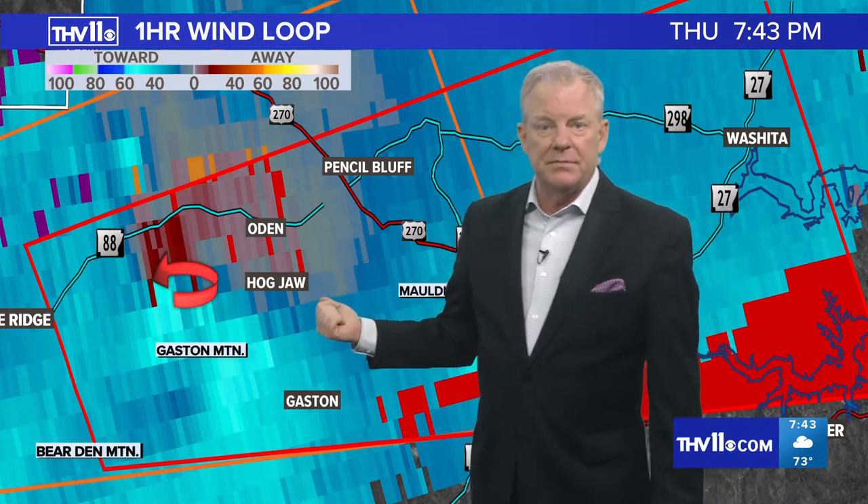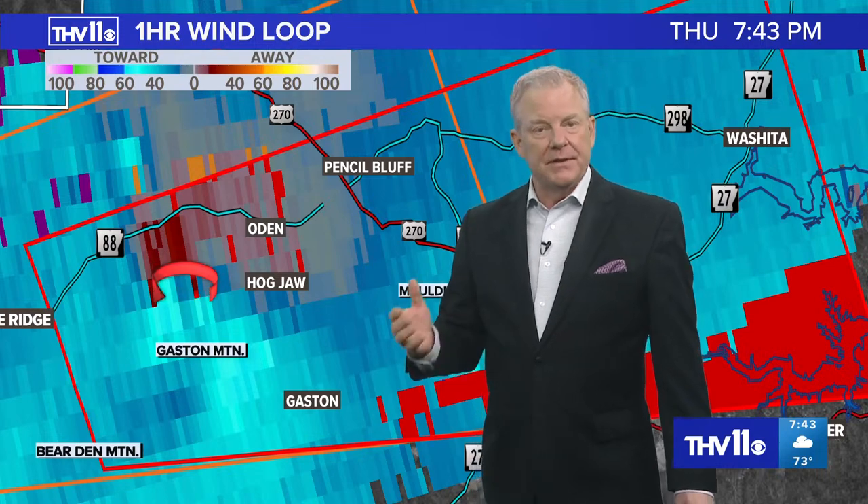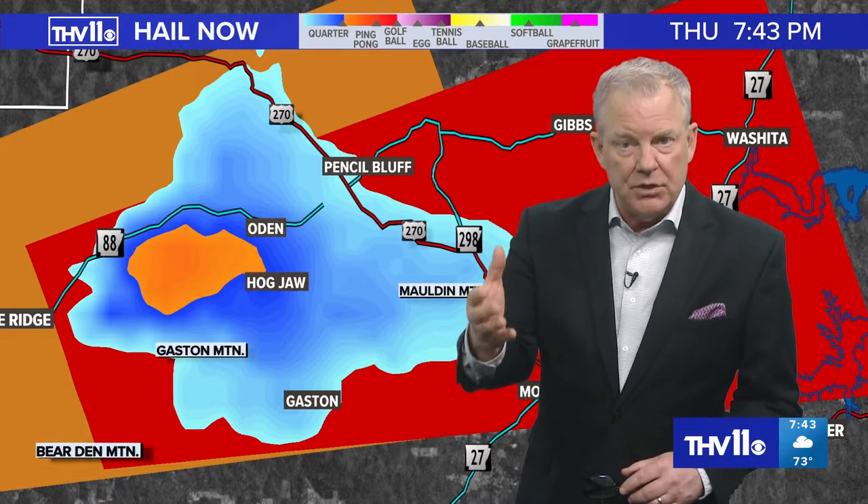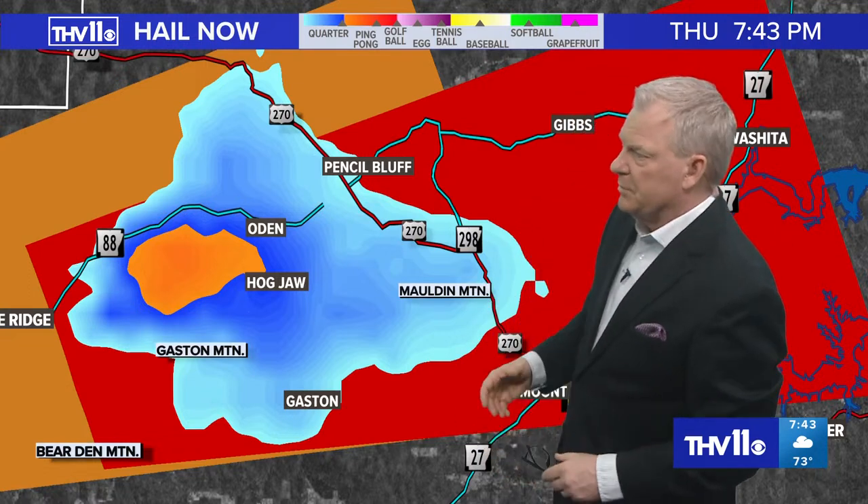Take these precautions seriously. Grab the kids, hit your safe place — could be an interior room. Grab something to put over your head, be it a pillow, a blanket, something to protect your head in case of flying debris. We're also keeping an eye on very large hail falling from these severe thunderstorms. We thank you for sending those pictures — we'll tell you how you can do that here in just a moment.